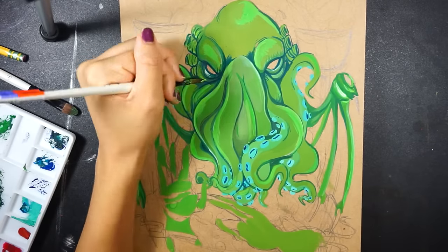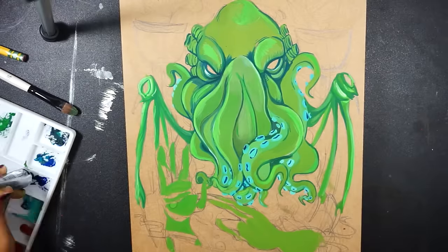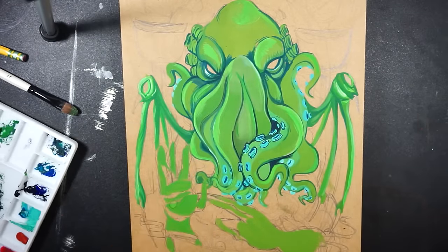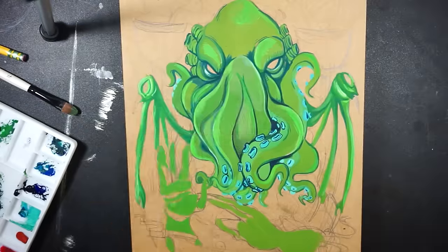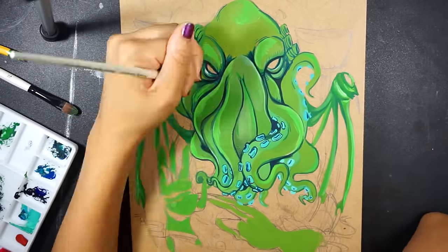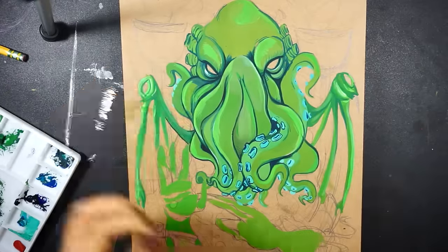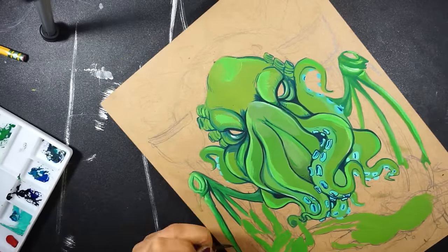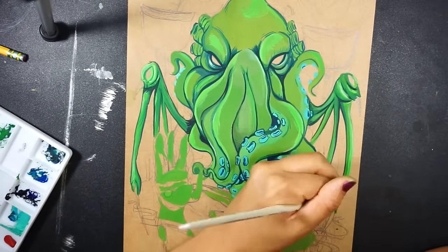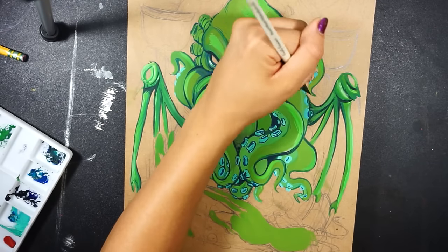I gotta say, even though I knew there would be a difference in quality between the Reeves and the Winsor & Newton sets, I was still surprised by those differences. The paint dries with barely any streaks — really flat, really bright, really vibrant — and it dries really fast. The colors are also very opaque and spread nicely on the surface.